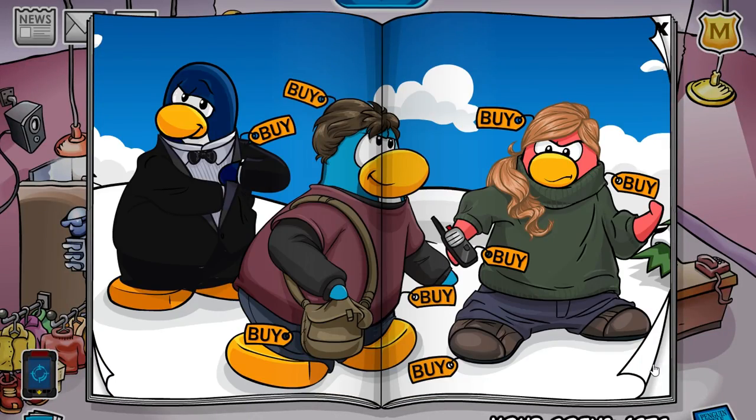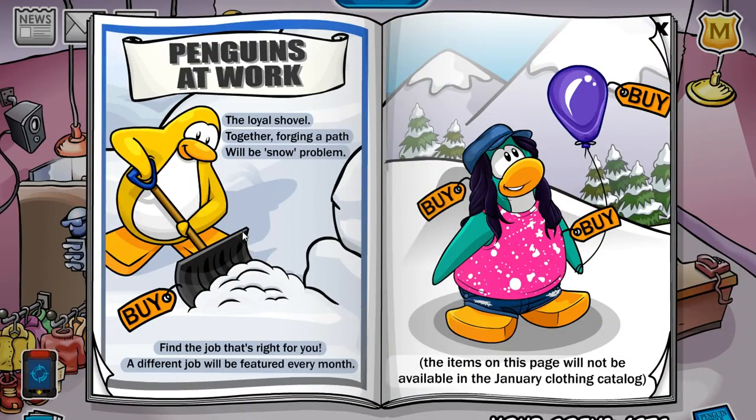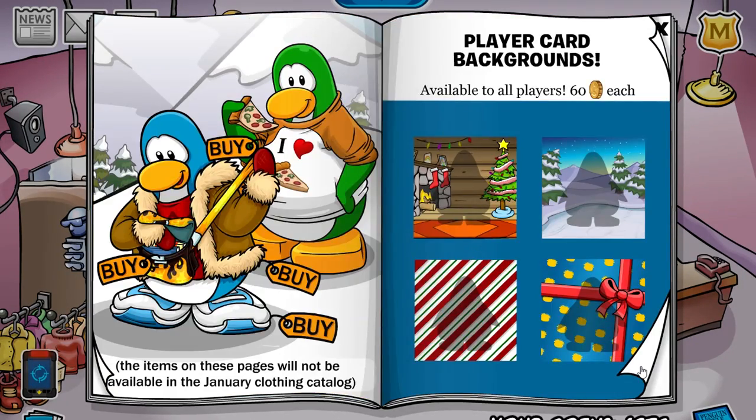So that is it for these cheats. You can actually pick up the penguin at work little item — you'll get a snow shovel, which is pretty cool. And they also released some new backgrounds. I got this one, it's pretty nice.